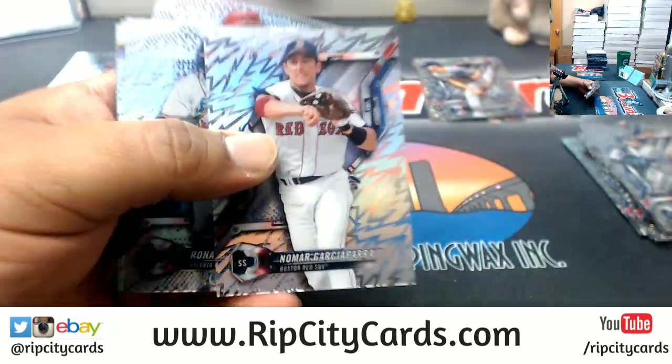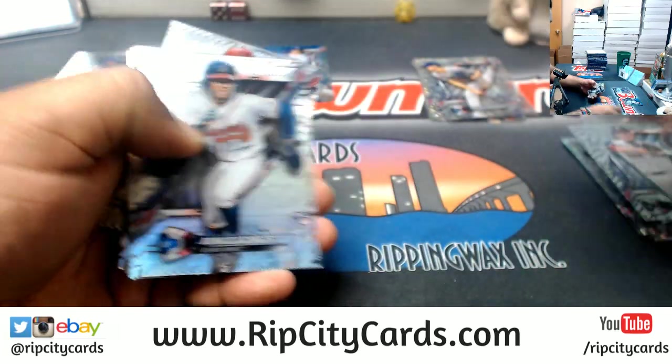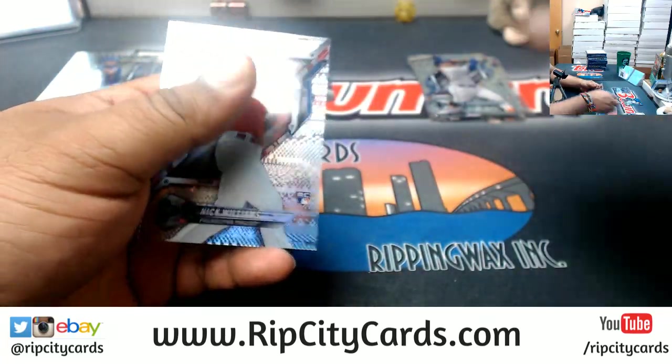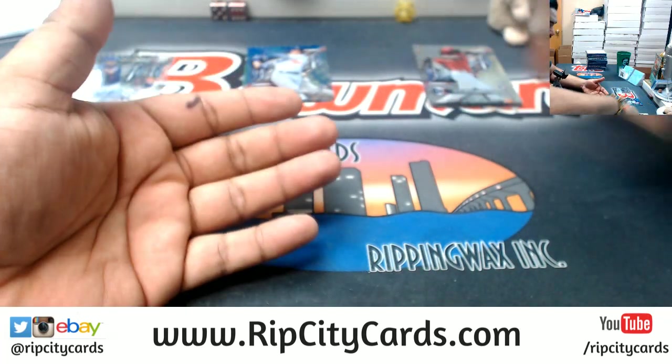Good, well there's a Garcia Parra right there for you, CIA Chef, congratulations my dude. You did not specify if you wanted an autograph or what, you just said a Garcia Parra and there it is.